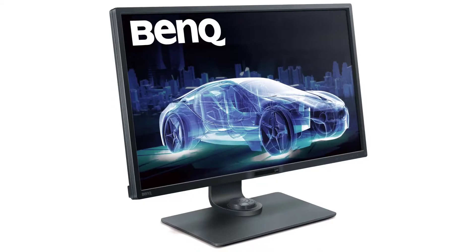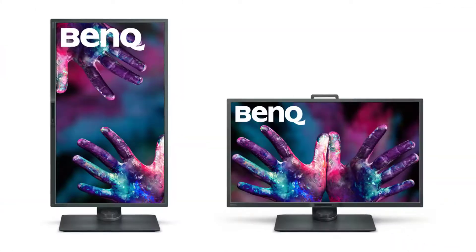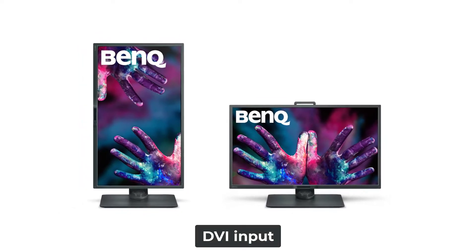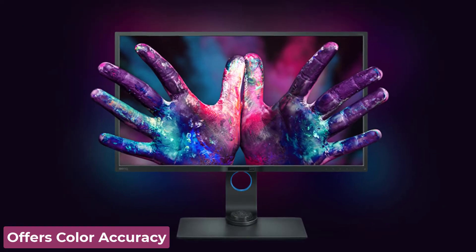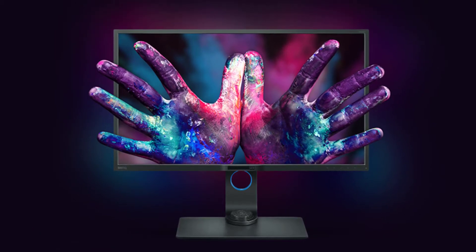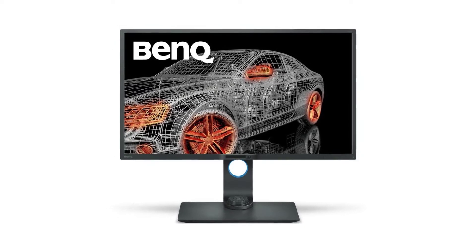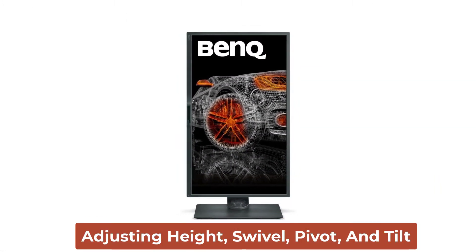This BenQ vertical monitor is one of the most affordable models in the BenQ lineup. It has a wide range of connectivity options, including a DVI input. It can switch between two systems at once and offers color accuracy and good contrast. Its ergonomically designed handle is a nice touch, and you can easily customize your workstation by adjusting height, swivel, pivot, and tilt.